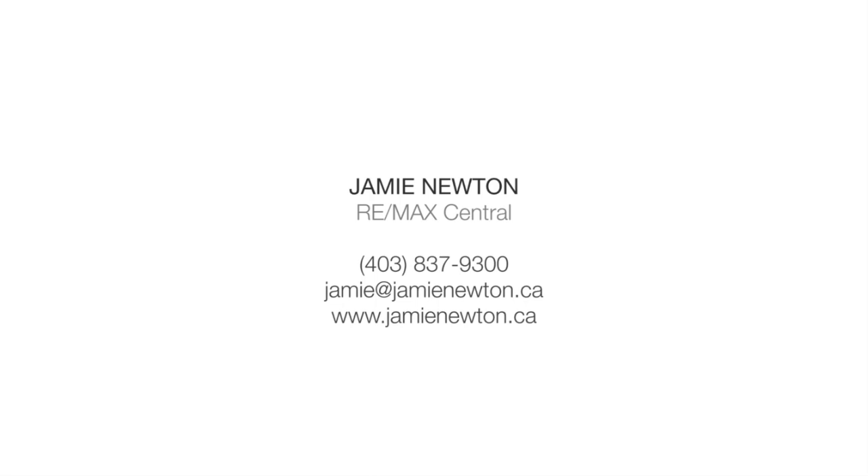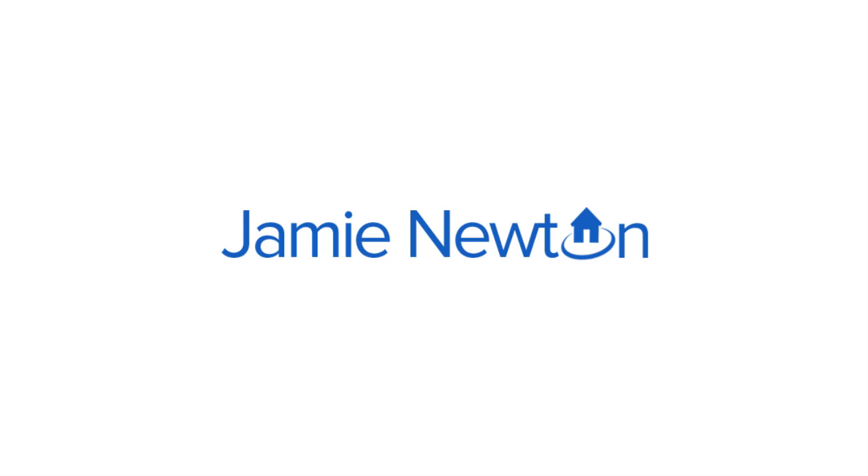For more information or to view this home, please contact Jamie Newton at RE/MAX Central. Thank you for watching.